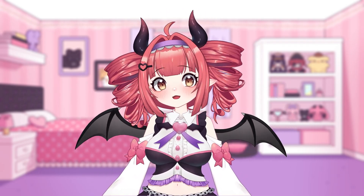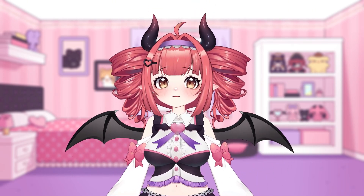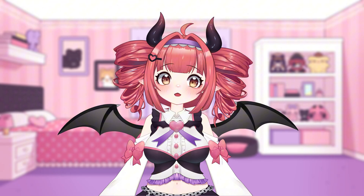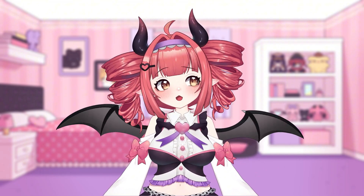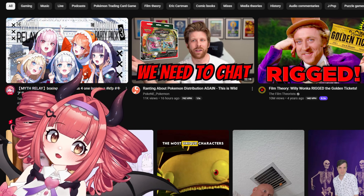What the heck is YouTube doing? If you're only here for the solution, just go to the chapter marked below. I'm making this quick video to explain why thumbnails are now so annoyingly large, and more importantly, how to fix it.